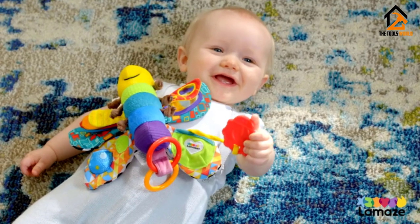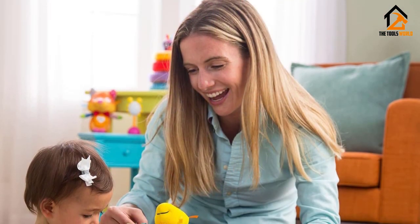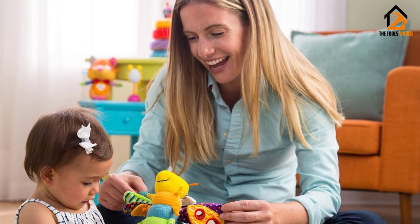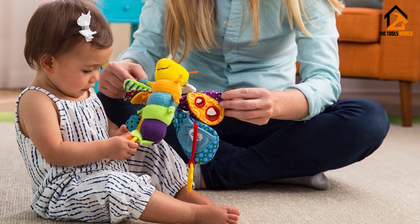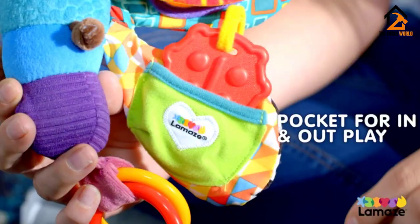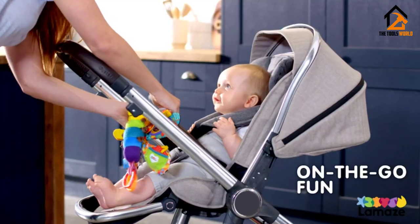What we also like about this car seat toy is that it is very easy to install. There is a hook at the top that allows you to quickly and easily install it on any stroller or vehicle seat. The only disadvantage is that it is a little bit pricey, and the size makes it not as maneuverable compared to other toys, especially for babies around three months old.